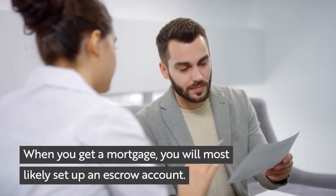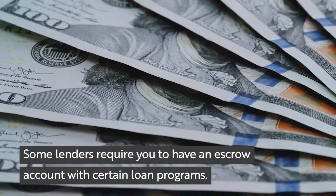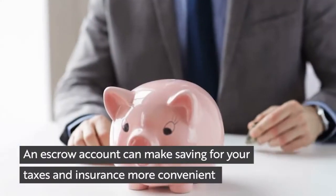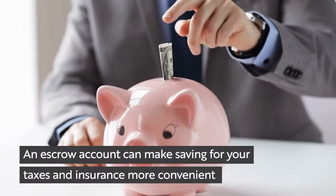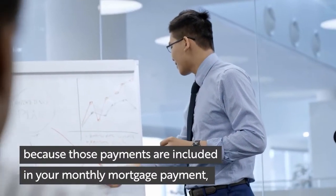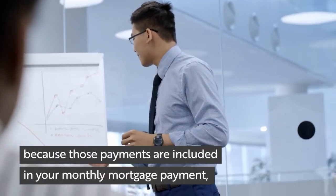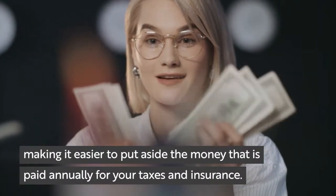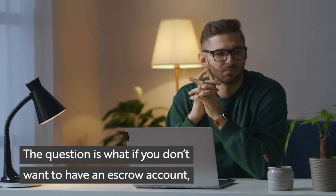When you get a mortgage, you will most likely set up an escrow account. Some lenders require you to have an escrow account with certain loan programs. An escrow account can make saving for your taxes and insurance more convenient because those payments are included in your monthly mortgage payment, making it easier to put aside the money that is paid annually for your taxes and insurance.